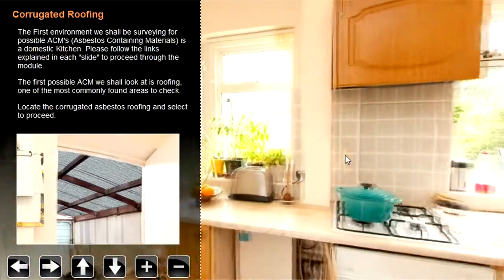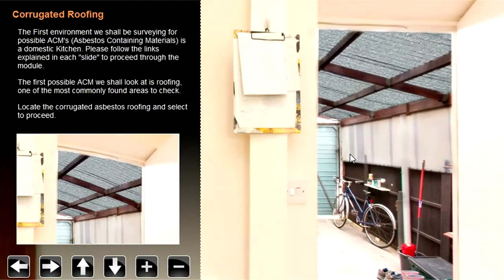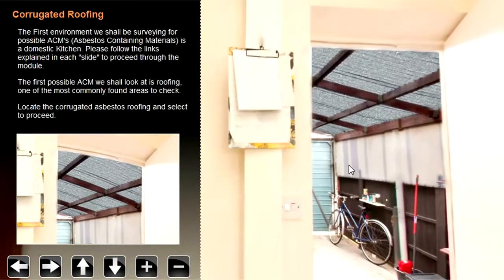360 Certified is an innovative solution that allows the student to immerse themselves in an asbestos containing environment without actually being there.